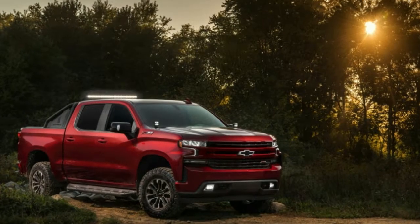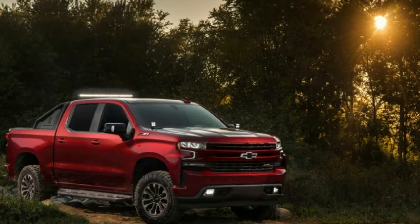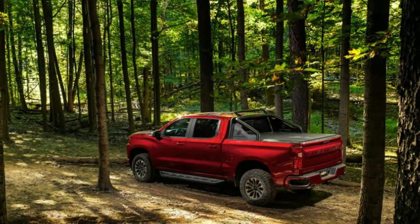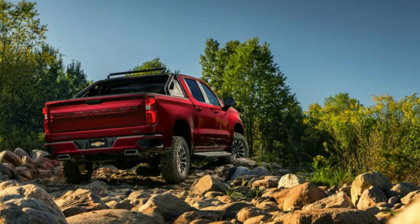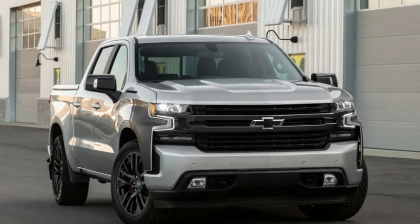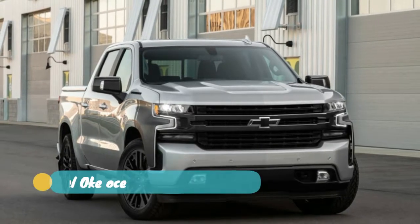The RST badge — Rally Sport Truck — has meant something for performance truck enthusiasts since the early to mid-2000s. Chevy also introduced the Tahoe and Suburban RST trucks recently. Both of those were appearance packages until Chevy introduced the RST Performance package, which gave each of them the 6.2-litre V8, Borla exhaust, and Brembo brakes — not bad for trucks limited to the 5.3-litre V8 up until that point.